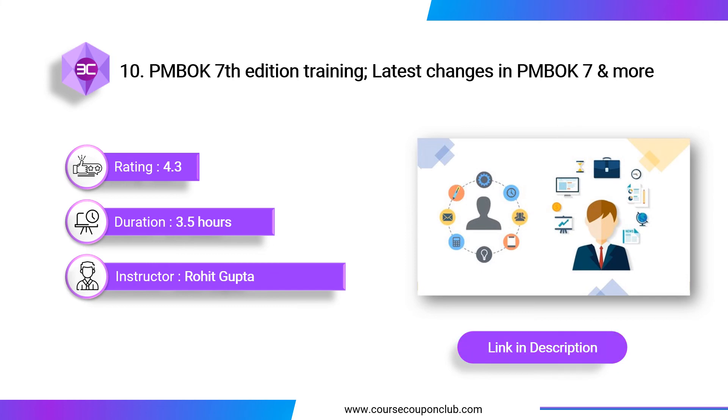Next course: PMBOK 7th Edition Training — Latest Changes in PMBOK 7 and More. This course is taught by Rohit Gupta and includes 3.5 hours of video. It has been designed to give you a quick overview of the Project Management Body of Knowledge 7th Edition content. By the end of the course, you will understand the key changes in PMBOK 7th Edition that affect your PMP exam prep, and learn the latest tools and best practices used by successful project managers globally.